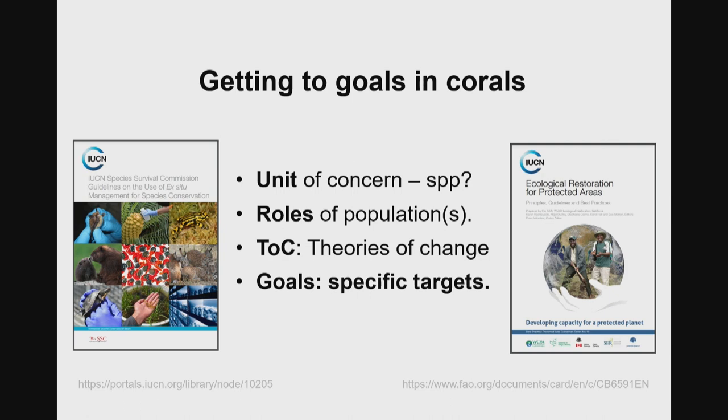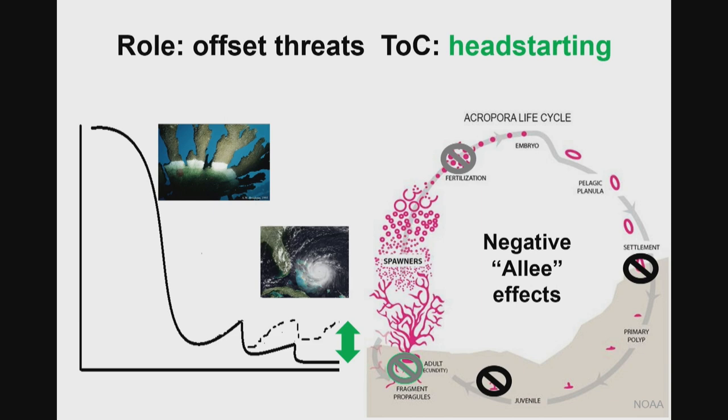I'm highlighting a couple of IUCN documents that are really useful for the use of ex-situ management in conservation, which do a nice job across all animals and plants of how to start thinking about what roles your populations are playing. Then developing a theory of change: if your populations are envisioned to play this role in management, how exactly do you expect it to generate change in the future? Once you have that, you can get to some specific targets.